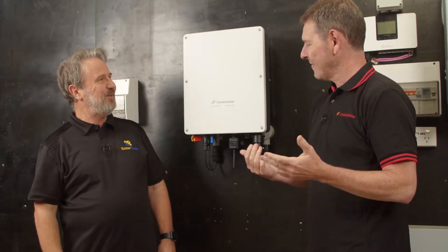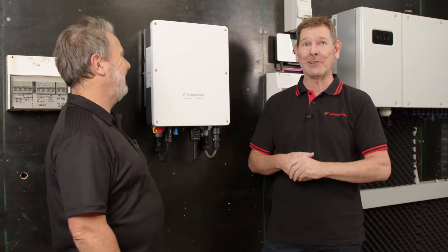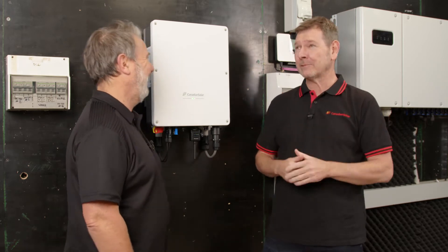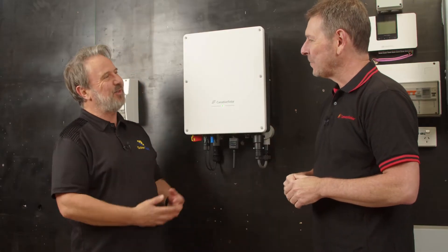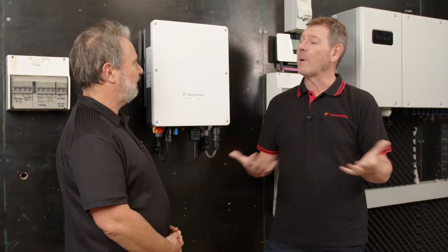Welcome to the Smart Energy Lab. Michael, thanks for joining. Glenn, great to be here as always. I feel like an old hand — I know the road, I know most of the bumps. There are a few new ones though. So tell me, what's your role at Canadian Solar? I head up sales and marketing.